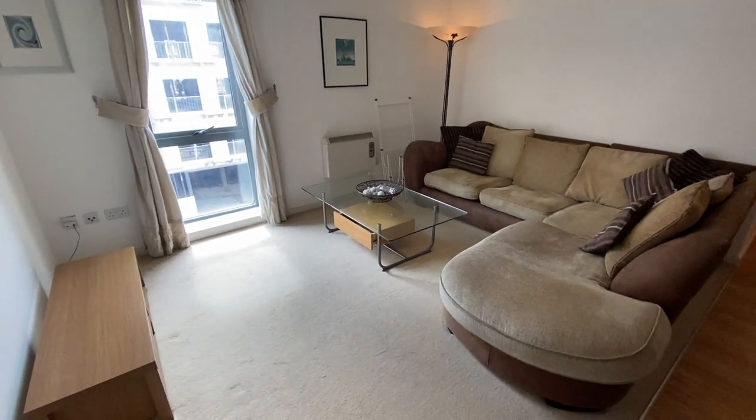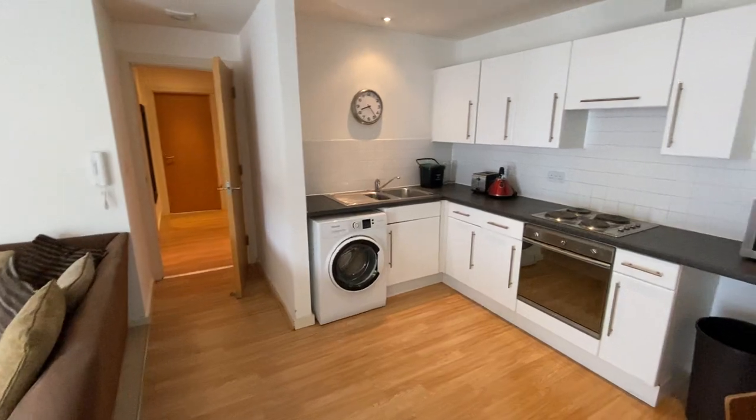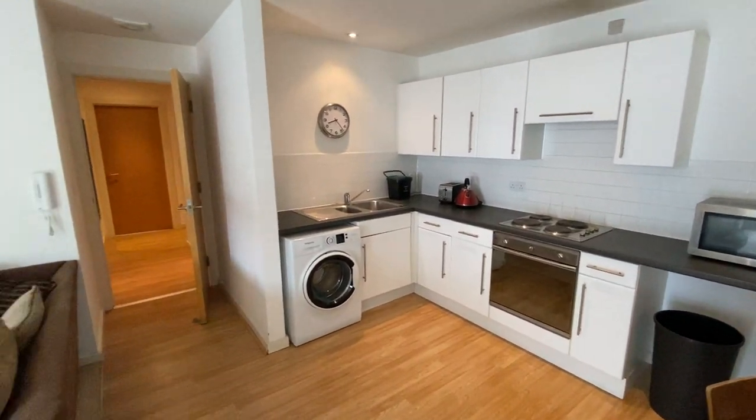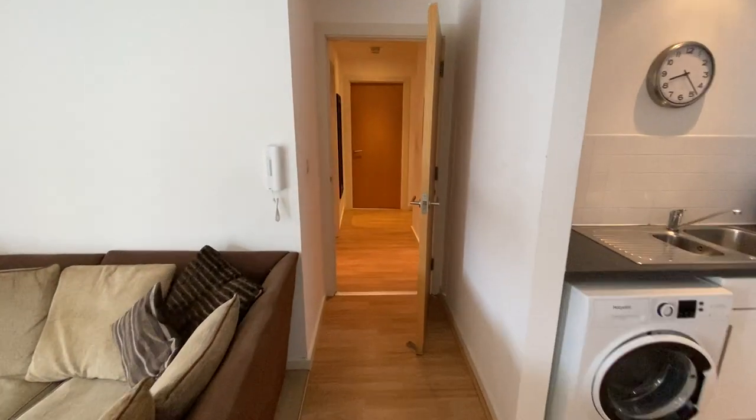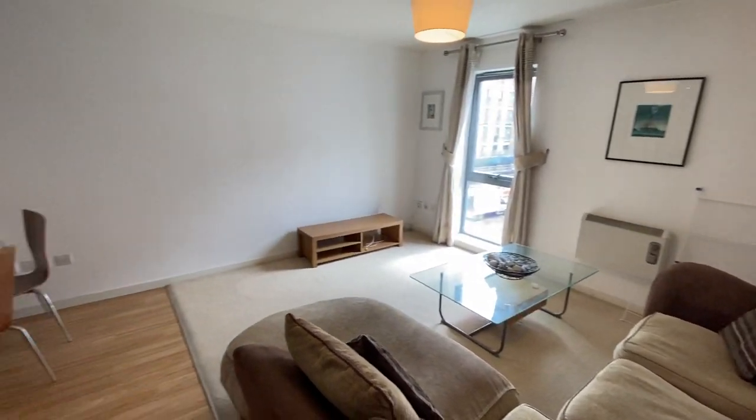This is only a short walk to the city centre of Manchester, which is quite handy to have on your doorstep, as well as Media City, which again is just a short walk away.